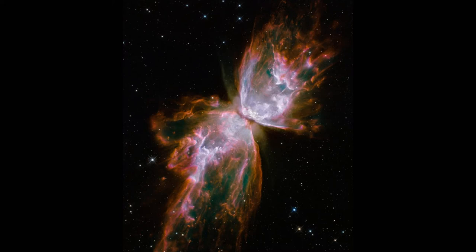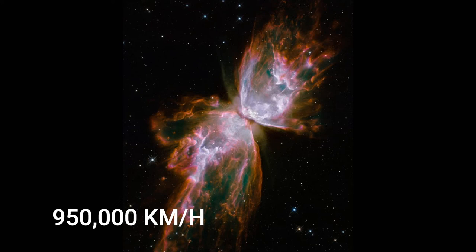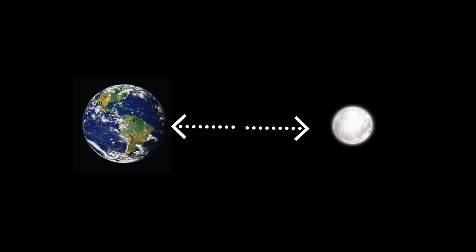Image No. 3: Butterfly Emerges from the Stellar Demise in the Planetary Nebula. This celestial object looks like a delicate butterfly, but it is very far from serene. What resemble delicate butterfly wings are actually roiling gases heated to nearly 20,000 degrees Celsius. The gas is steering across space at more than 950,000 km per hour, which is fast enough to travel from the Earth to the Moon in just 24 minutes.